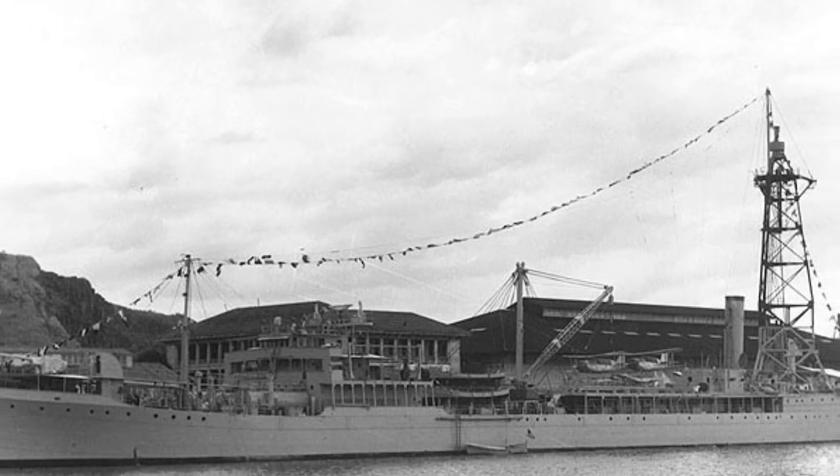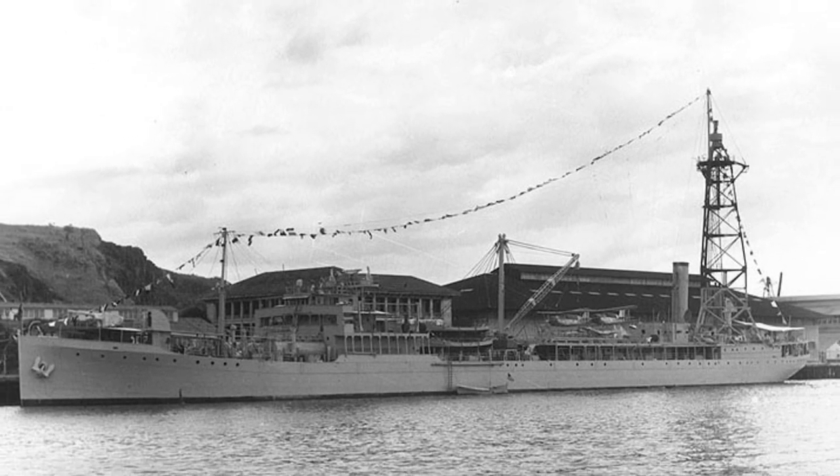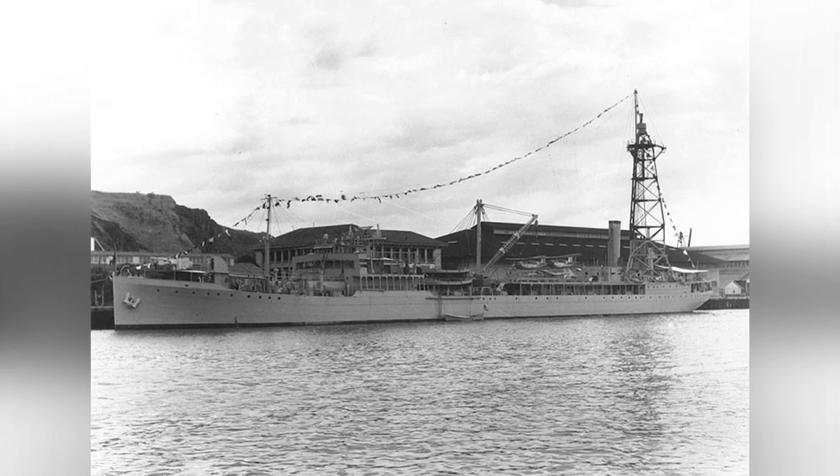A photo of a plane on an oiler called Patoka in Balboa, Panama Canal Zone, was taken on February 11, 1940. In the photo you can see two SoC floatplanes in the middle of the ship.